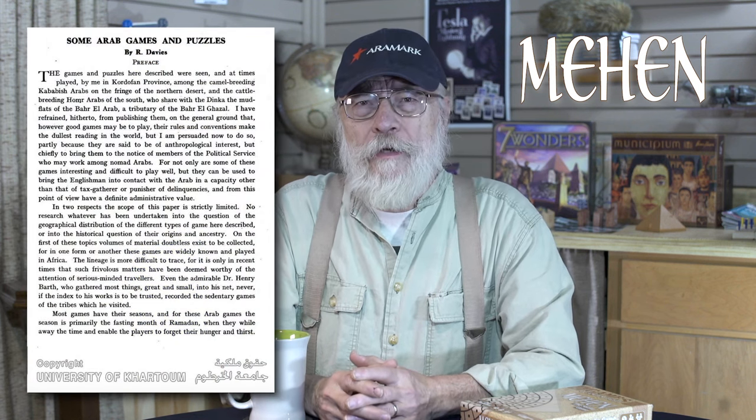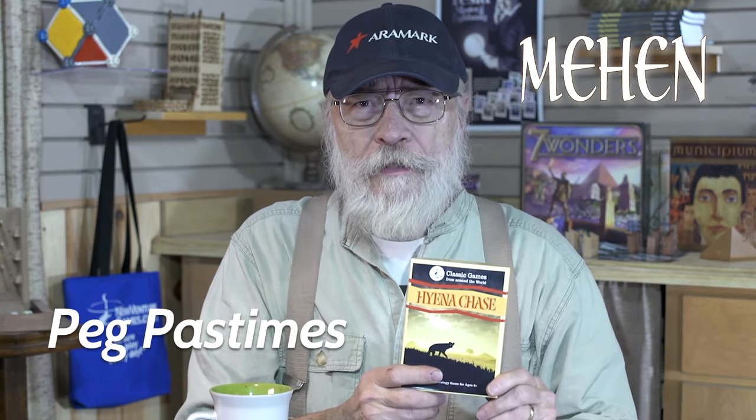The British administrator Reginald Davies was stationed in Sudan in 1925 and recorded a game played there which they called the Hyena game. The Hyena game is still available today and was published in several commercial versions over the past century. It is very similar in play to Mehen, and speculation therefore assumes this more modern game of Hyena is a descendant of the Egyptian game of Mehen. The Peg Pastime series includes a game called Hyena Chase, which is similar in appearance but with play very much simplified from Mehen.